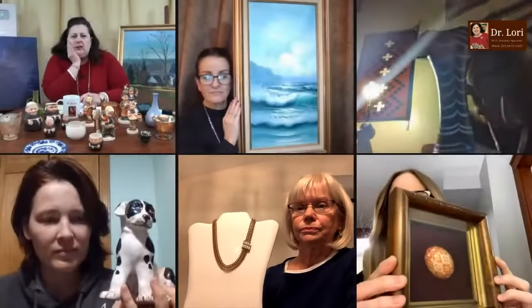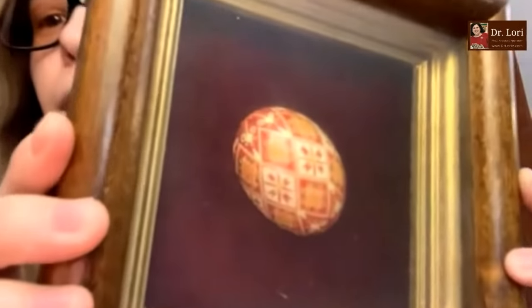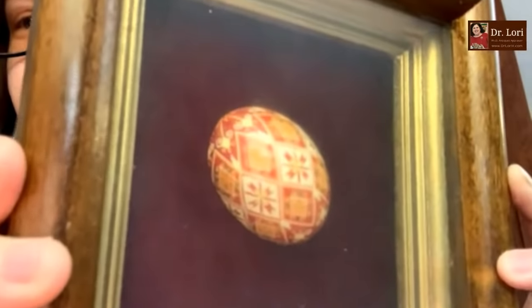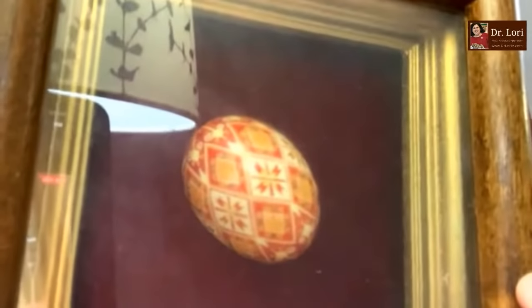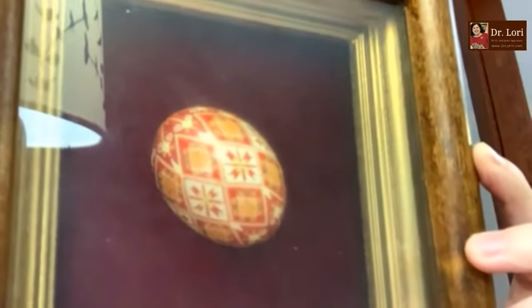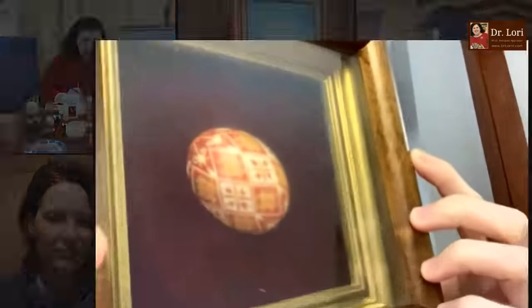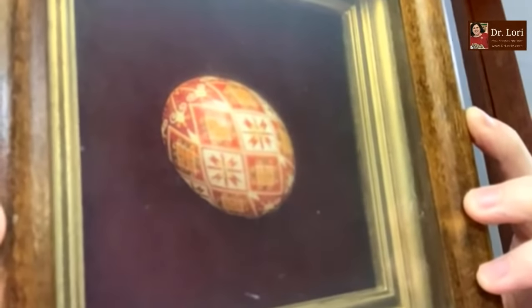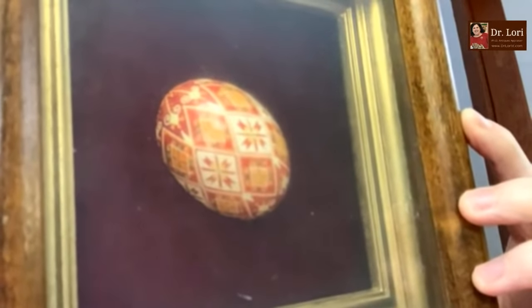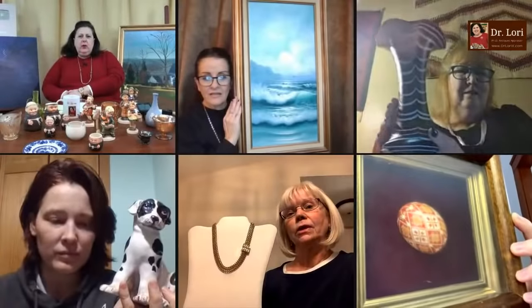We have something in a frame with a lot of glare. It looks like it might be a 3D painted egg. It's very hard to get the glare away with two pieces of glass. Those are very popular in Central Europe and also in Northern Europe.